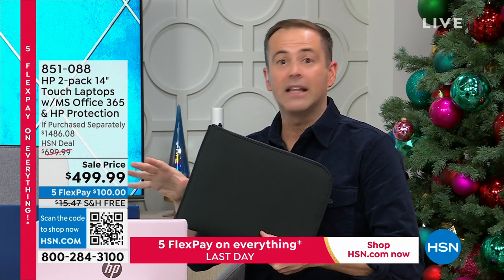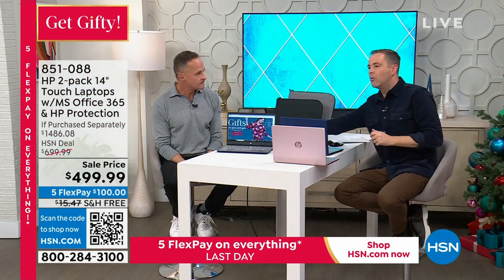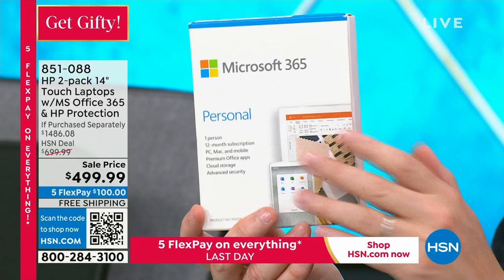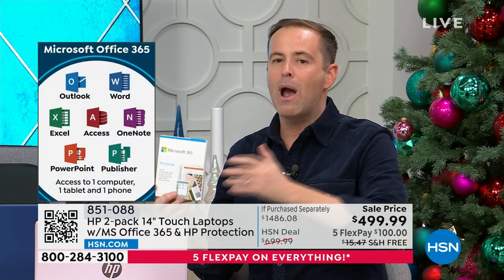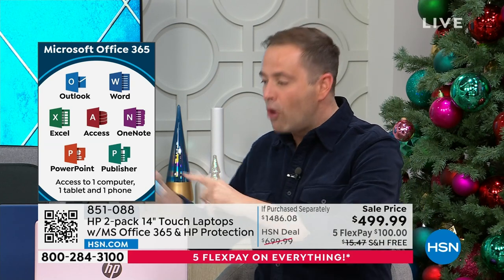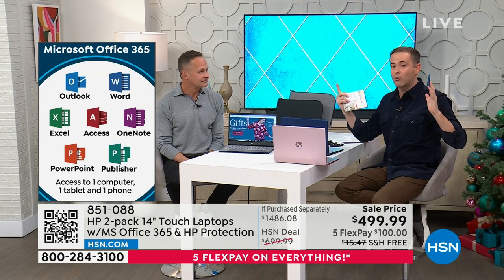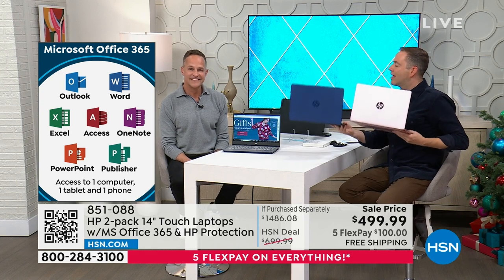All the programs — Word, Excel, PowerPoint, OneNote — are pre-installed on both computers. Everything we've talked about tonight: the software, the accidental damage protection, the Smart Friend tech support valued at $500 — both computers are loaded with all these upgrades. When you do the math, taking these two HP computers, it's $1,000 in savings — the biggest value of the whole year.